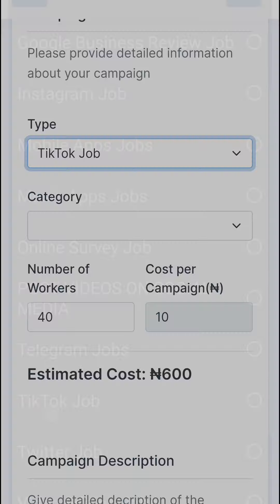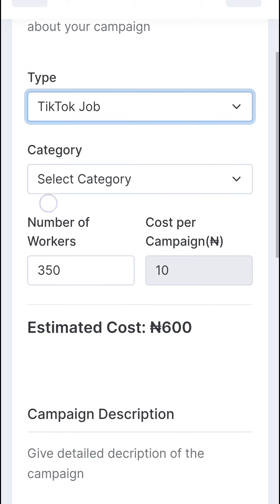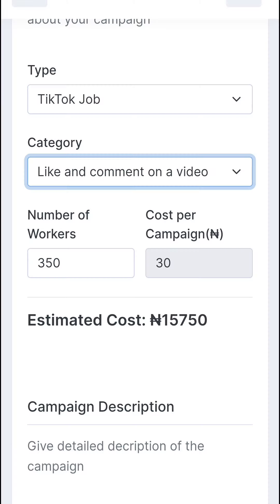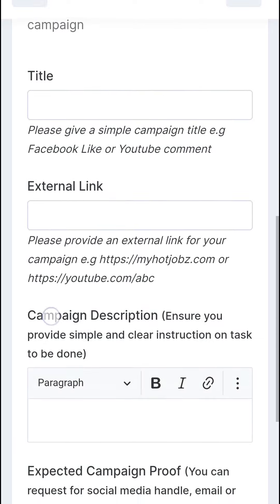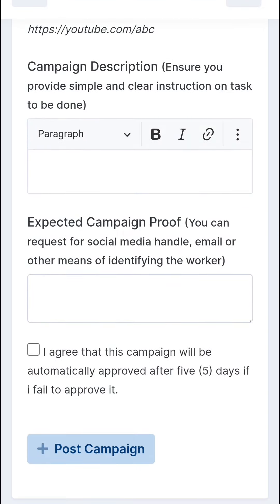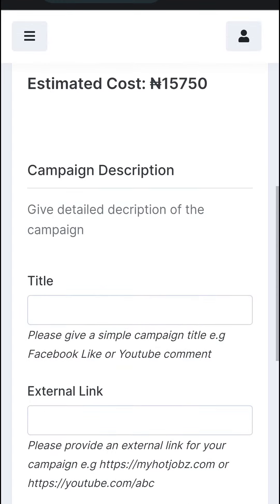You can also go to TikTok jobs if you want followers on your TikTok account. You can select options like getting people to like and comment on a video, see the associated cost, provide your description, and follow the same process. Once you post your campaign, it will be reviewed and approved by an admin.